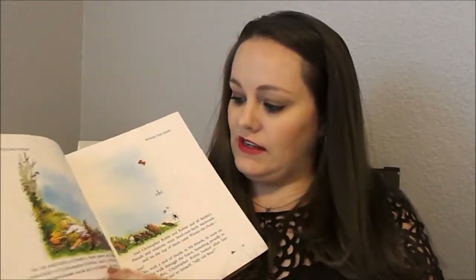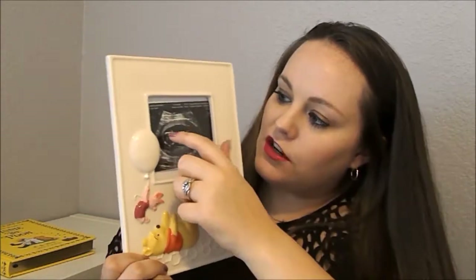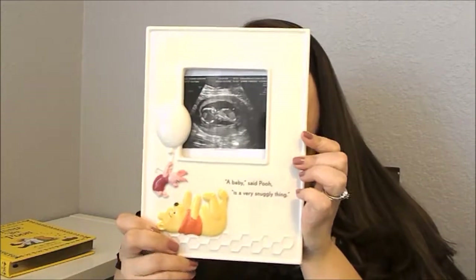Then just a couple of decorative items — my mother-in-law loves Winnie the Pooh and got us this snow globe from Hallmark. It says 'Pooh is a very grand thing to be' and has Pooh and Piglet inside; it plays music. She also got us this huge book — the Complete Tales of Winnie the Pooh — with really nice pictures. We're really excited to read that to him. And she got us a picture frame that says 'a baby is a very snuggly thing,' and we currently have his 13-week ultrasound picture in there where you can see his head, torso, legs, arms, and little heart.